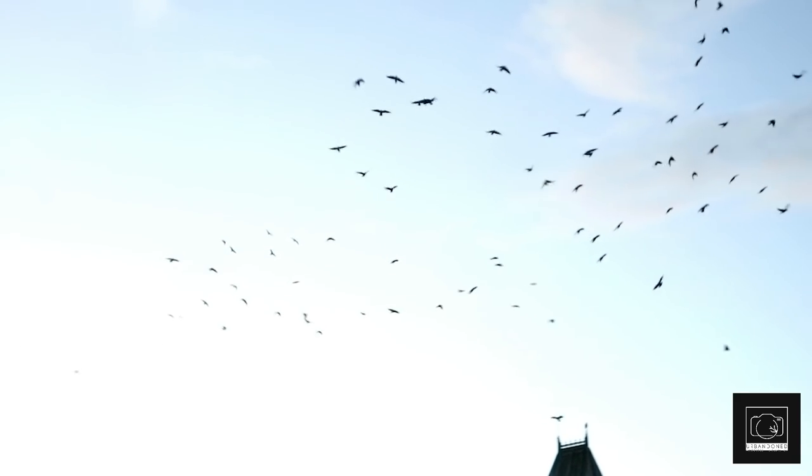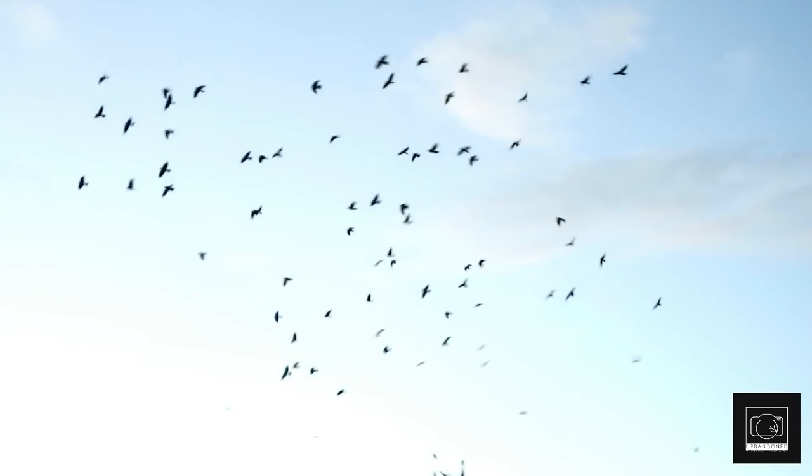As soon as the morning light appeared, we observed the incredible structure we would be inside for the next seven hours.